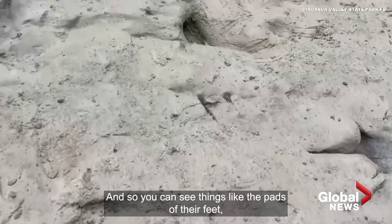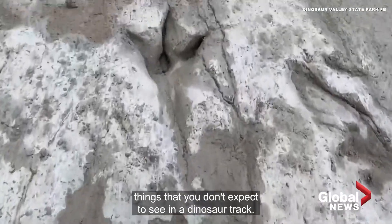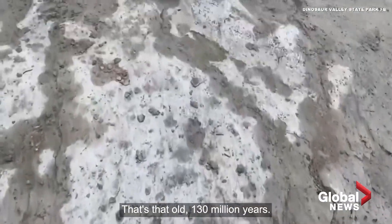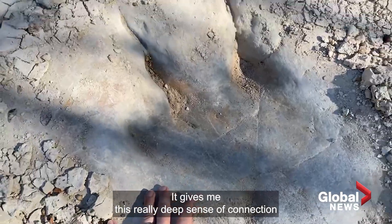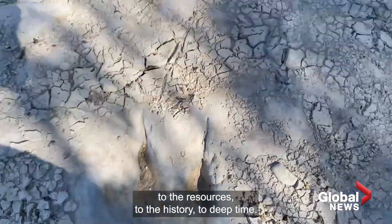And so you can see things like the pads on their feet — things that you don't expect to see in a dinosaur track that's that old, 113 million years. It gives me this really deep sense of connection to the resources, to the history, to deep time.